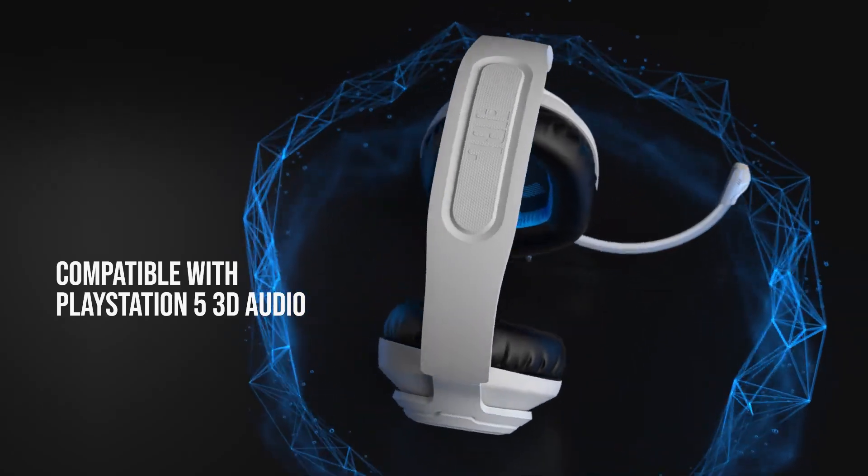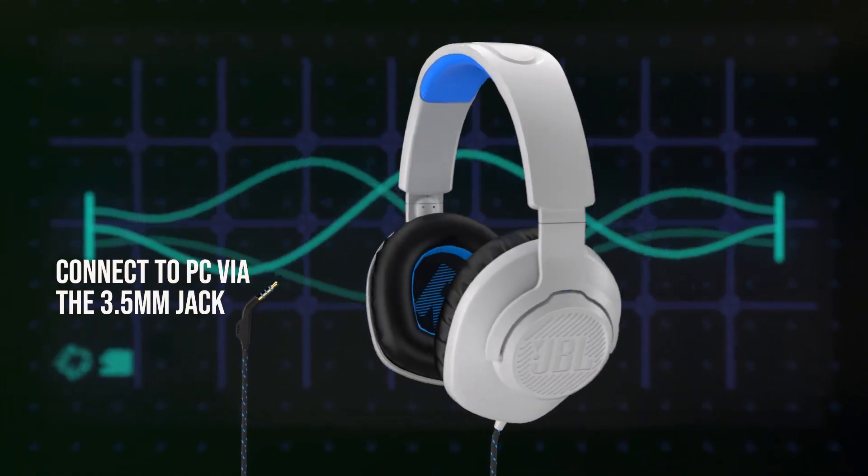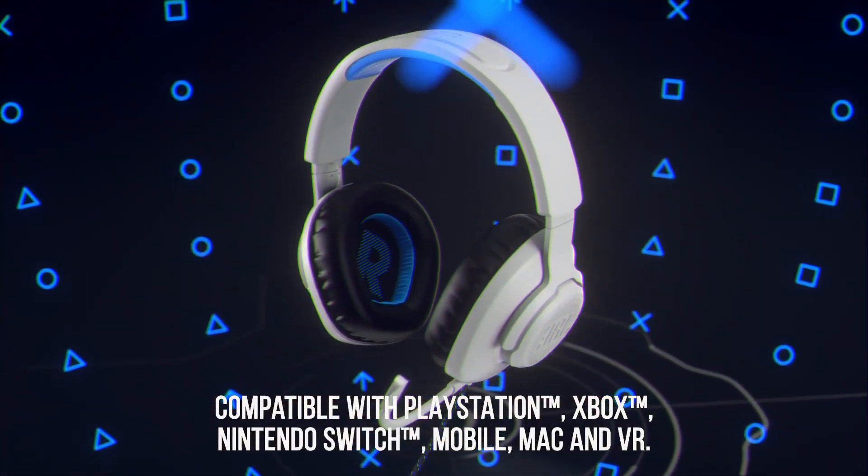Giving you crisp, powerful audio for your games. The detachable boom mic ensures that your voice comes through loud and clear, and it's easily removable when you just want to listen to music or watch a movie.